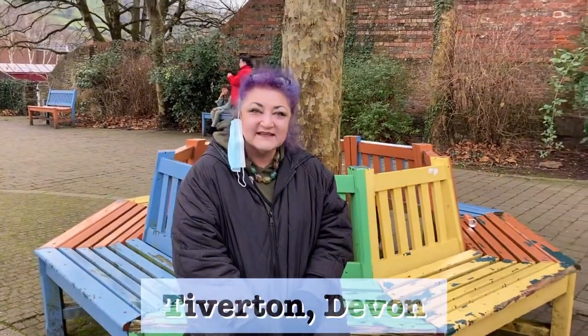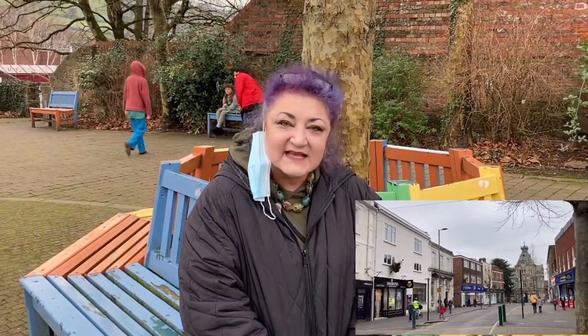Good afternoon. Today I'm in Tibbeton. We lived here for many years. It's a really cute little town. It's not the prettiest, but it's nice. And we're going to have a little look to see what we can find. Come with me.